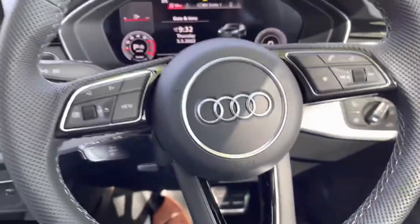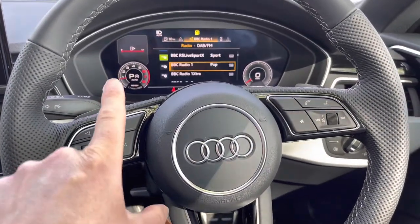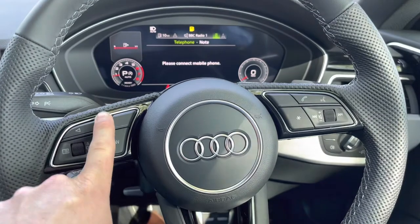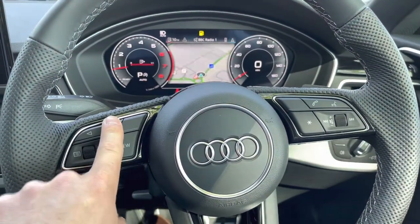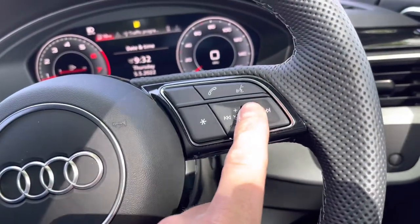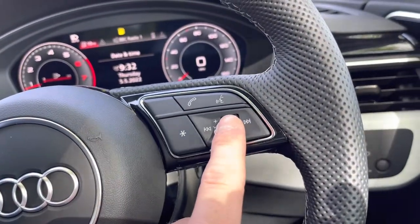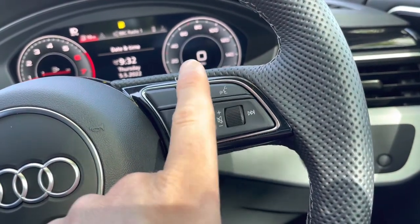Here we have the multi-functional steering wheel. Using the buttons on the left-hand side you can navigate inside the Audi virtual cockpit display, which has many functions to choose from. Over to the right we have the volume control, meaning you don't have to take your hands off the steering wheel to adjust the volume. And once your phone is connected to the car, use the buttons above to take or reject phone calls.